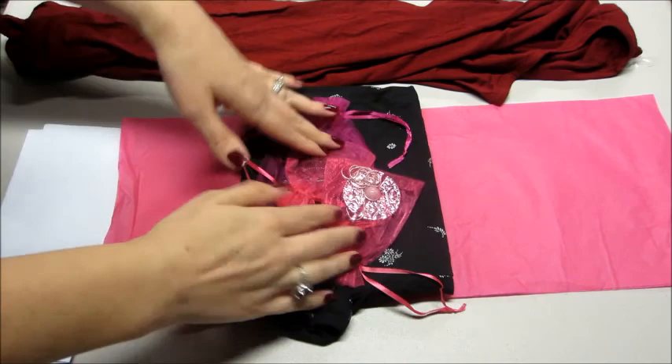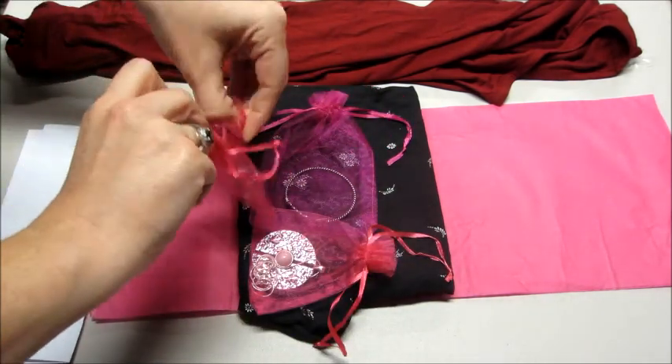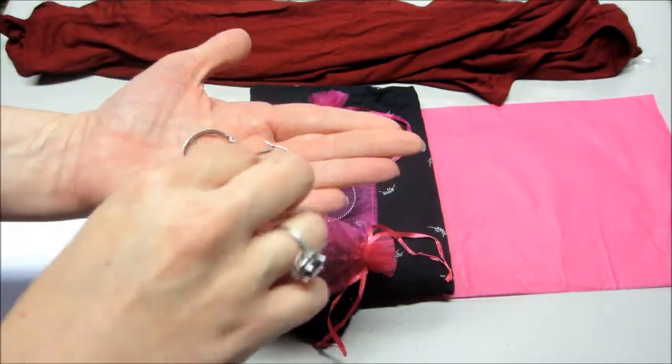We also have some jewelry pieces — some earrings, looks like a bracelet, and a necklace. These are just silver hoops.